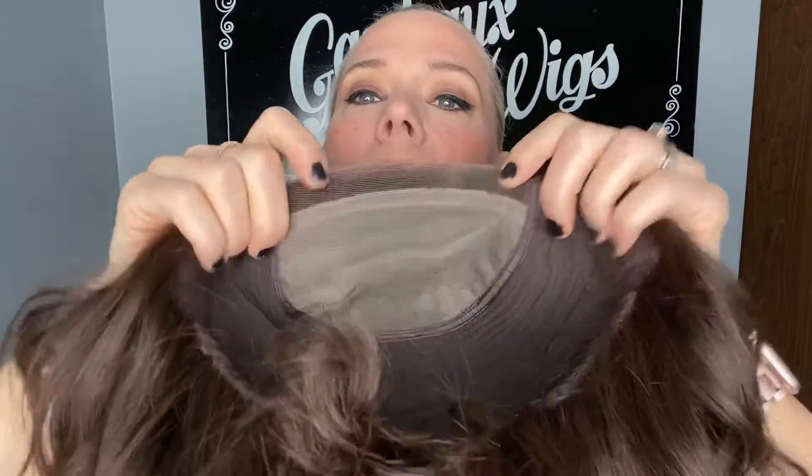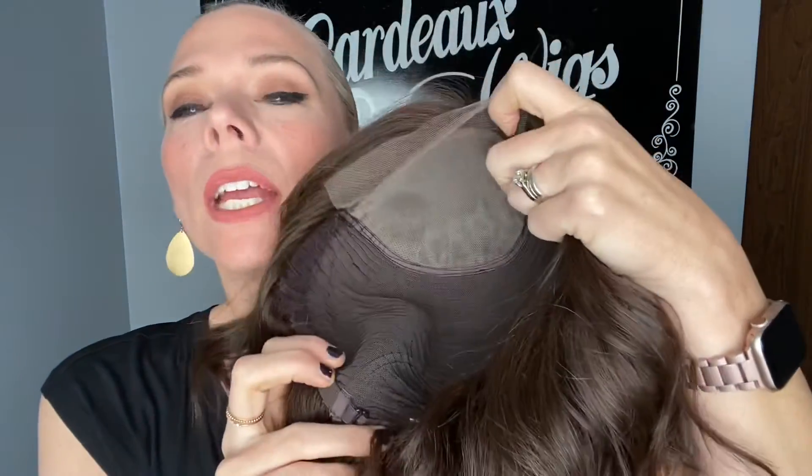There's your mono top, lace front, ear tabs, adjustable straps, and clothes wefting throughout the back. I'll put a link below to this exact wig. Thank you, see you next time!